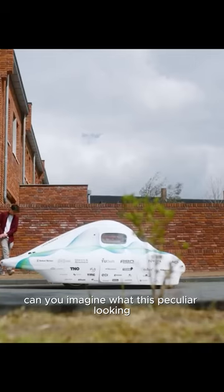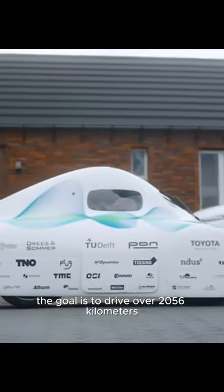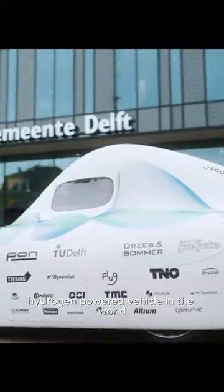Can you imagine what this peculiar looking car was built for? It's actually being prepared to set a world record. The goal is to drive over 2056 kilometers using less than a kilogram of hydrogen as fuel. If successful, this car will become the most efficient hydrogen-powered vehicle in the world.